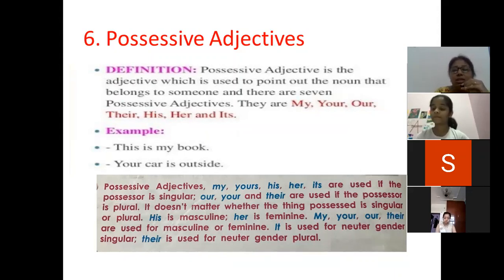Now possessive adjectives: my, your, his, her, its — they are used if the possessor is singular. Possessor means a person who owns something.